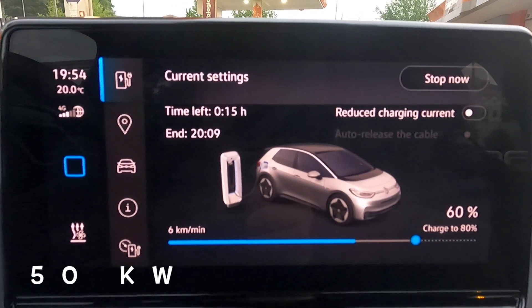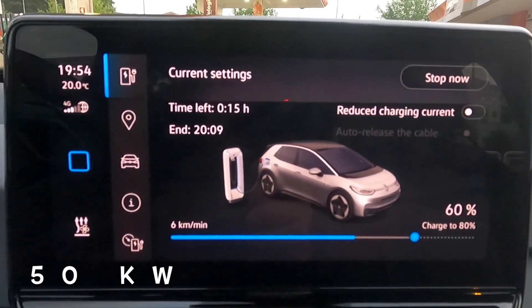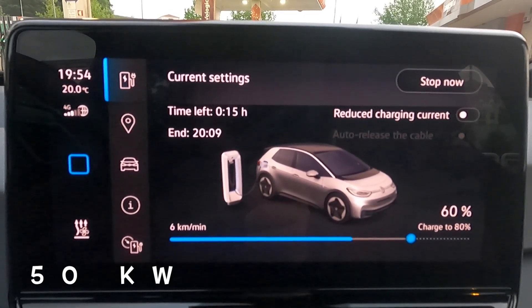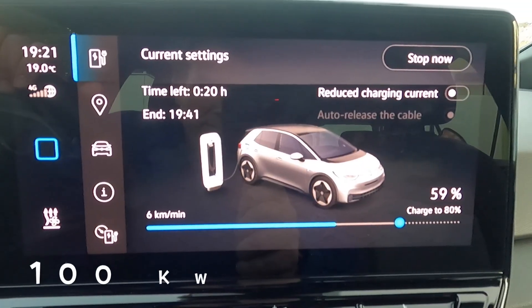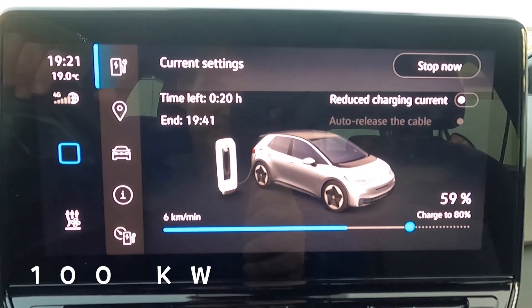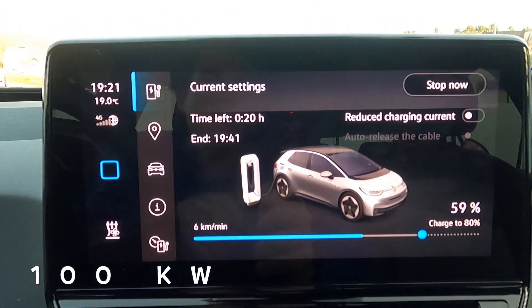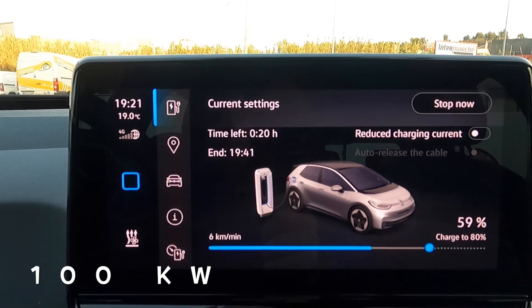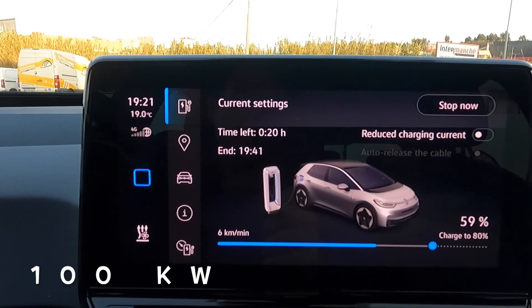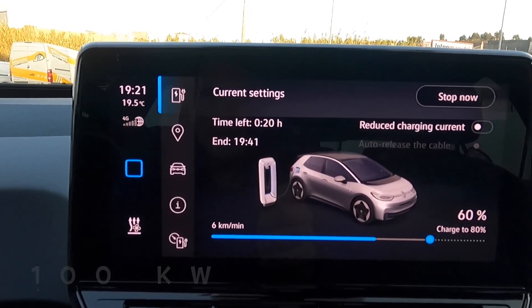On the 50 kilowatt charger, we're at 60 percent at 7:54 - 25 minutes to get to 60 percent, still doing six kilometers per minute with 15 minutes to go. At 59 percent it's dropped to six kilometers per minute, which is around 50 kilowatts. It says 20 minutes left for the last 20 percent - so really I should leave now as it's slowing down.